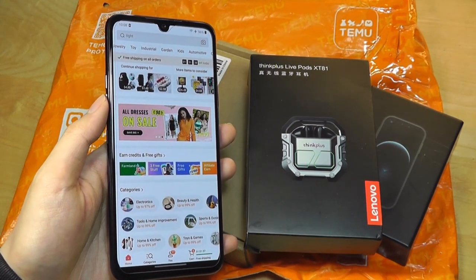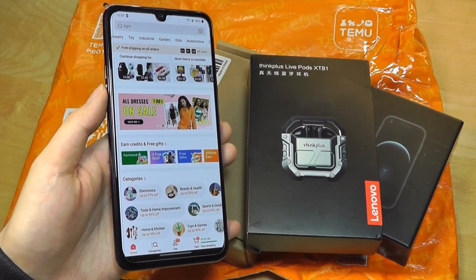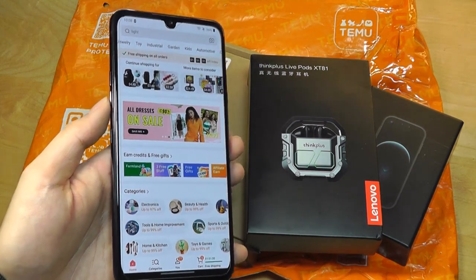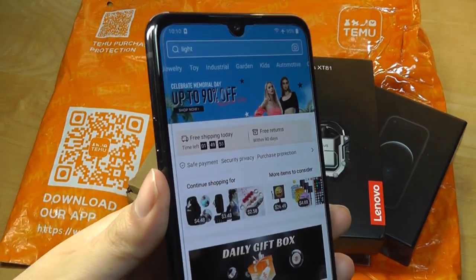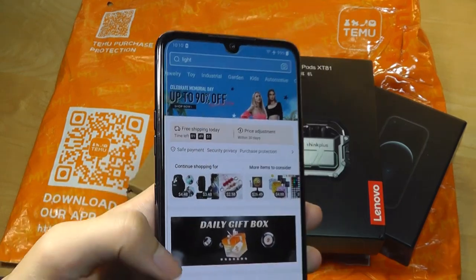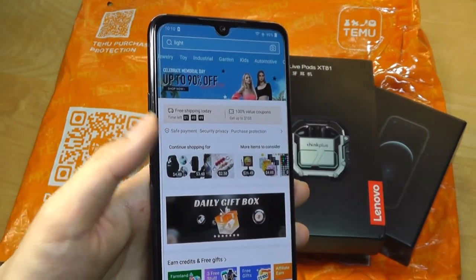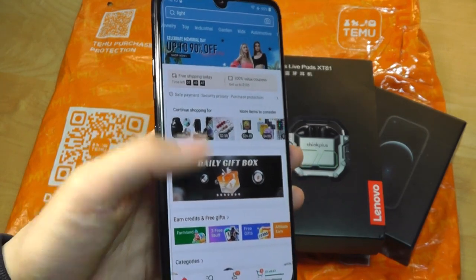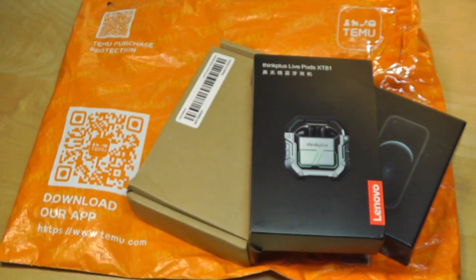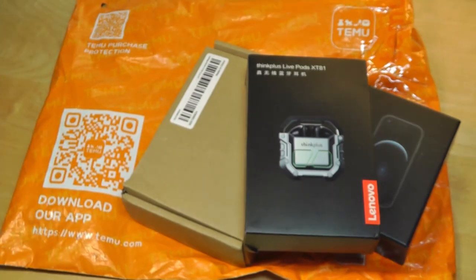Temu also offers up to 90 days for free returns, which is something you don't often see with a lot of other Chinese e-commerce platforms. There's also a social engagement component where if you invite more friends, they're eligible to receive additional coupons and you receive a promotion as well — similar to what OnePlus did with their invitation system. Pretty clever word-of-mouth advertising that lets you save even more on already very low-cost products.